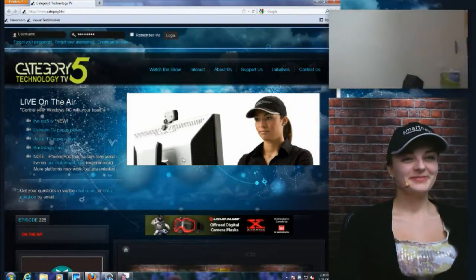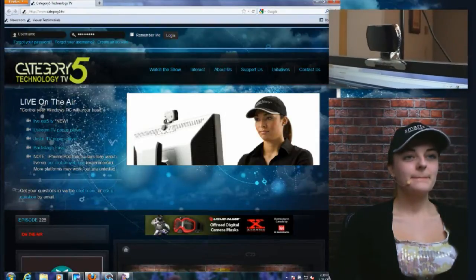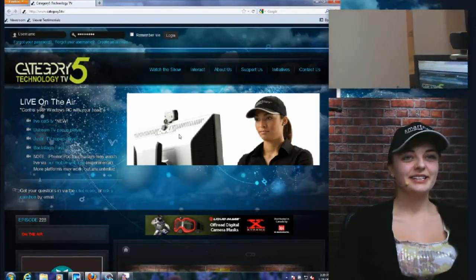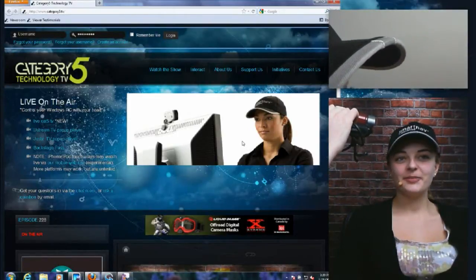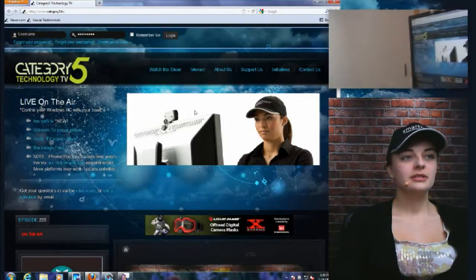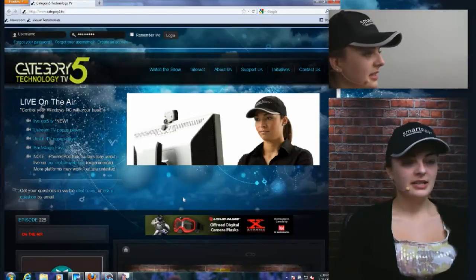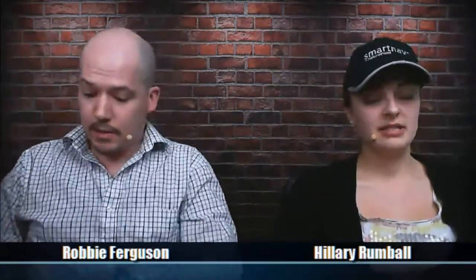The way this actually works: there is a SmartNav sensor which is USB and uses infrared. On the front of Hillary's cap is a little infrared sensor — which you can barely even see — built right in. And I'm doing it just like that. It's easy — I'm not cranking my head. Once you're calibrated, which is really simple to do, it's good.